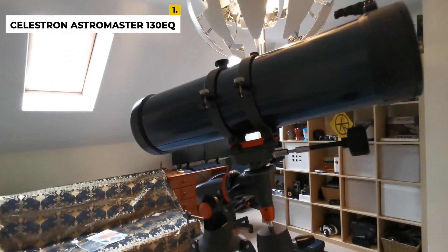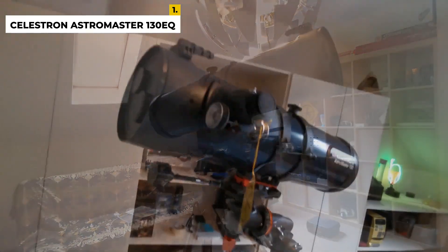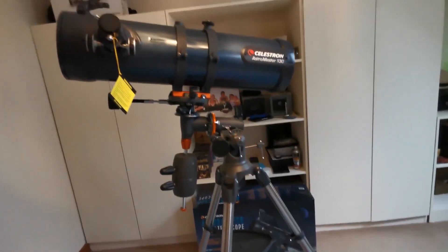The advantages are that it has a large aperture with a motor-driven equatorial mount and is good for long exposure astrophotography, whereas the disadvantage is that it is quite complex to set up.